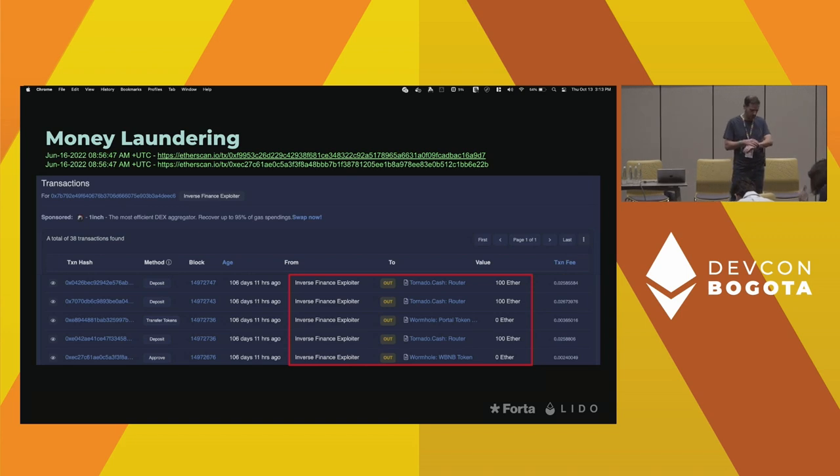Has TornadoCash gotten so good that attackers are not really using peel chains as much to launder funds? Most of the attacks I've analyzed use TornadoCash. Now, given that TornadoCash is on the OFAC sanctions list, I don't know whether that's going to change anything. It will certainly reduce overall liquidity in the TornadoCash protocol, which may make tracing a little bit easier, so we'll have to see what happens over the next few months.